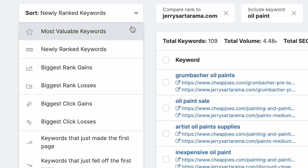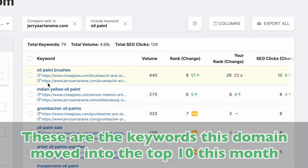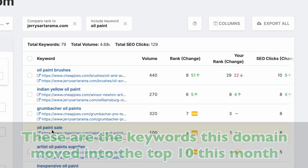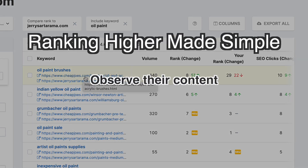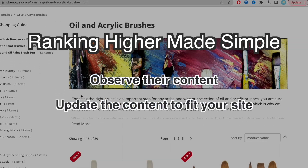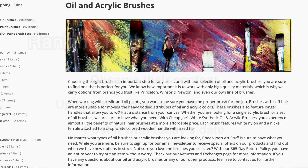A similar but more powerful sort is Keywords That Just Made It to the First Page. These are the keywords that this domain moved into the top 10 this month — they finally made it to that coveted first results page in Google. If you're not already outranking them on this keyword, this is pure opportunity for you. If you want that keyword, it can be simple: just observe the content, update it a bit for your site, post it with today's date, and it could be an easy grab.